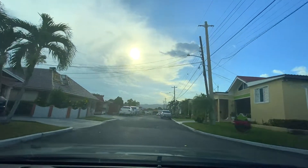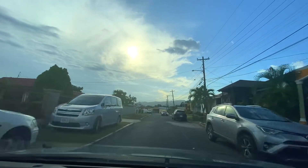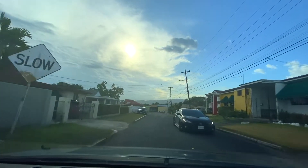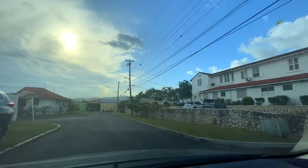We are now turning onto Hall Boulevard and we'll be driving around this side here. You can see the homes here. Sorry for the darkness — it's the camera overexposing for the light, the sun.